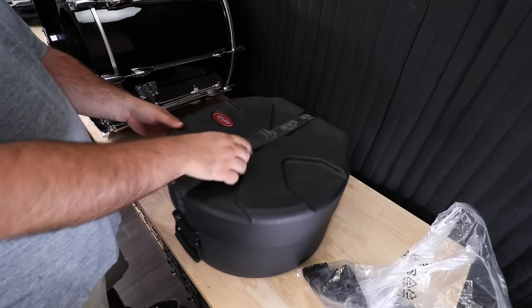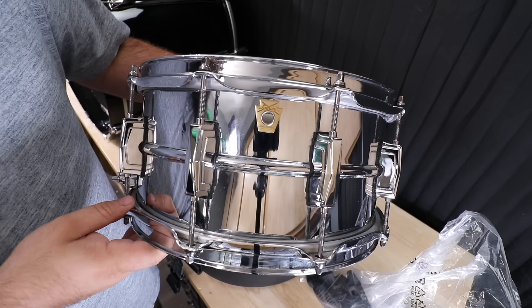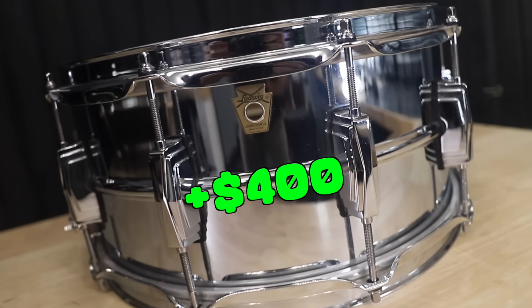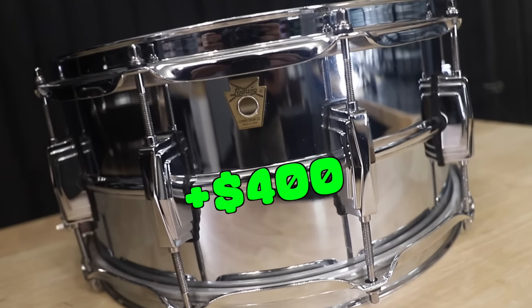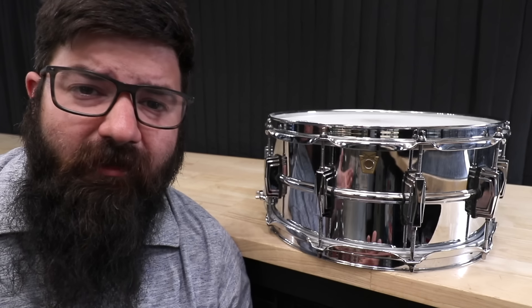Actually, that's not all — it also came with this snare: a newer 14x6.5 Ludwig Supra. It just occurred to me that the Ludwig Supra claims to be the most recorded snare drum in history, so the most recorded snare drum paired with the most recorded drum set has got to be a killer kit, right?